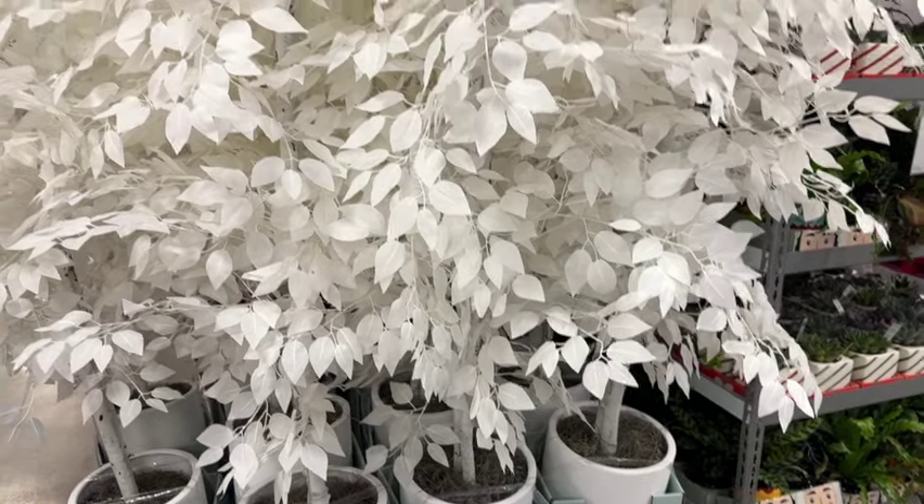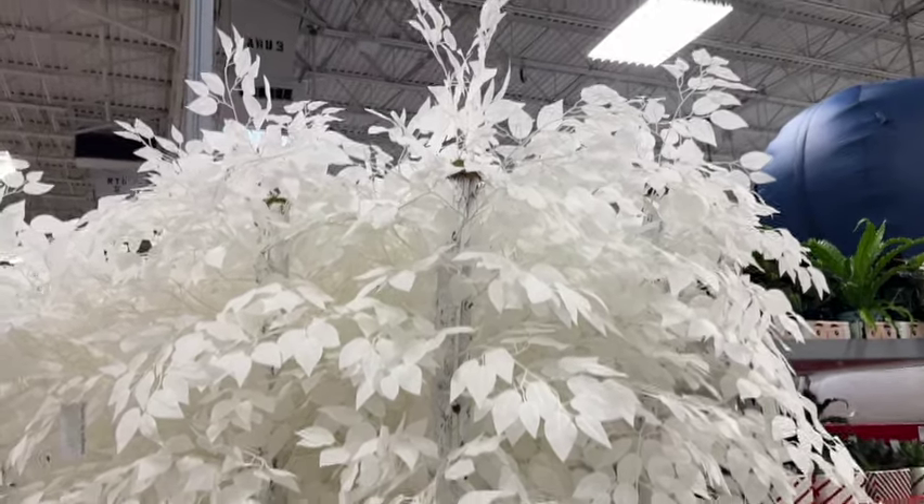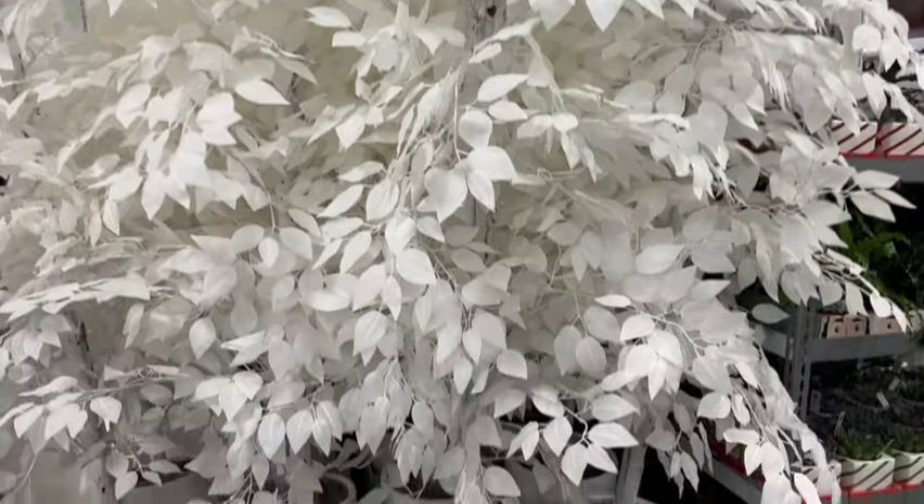They have these faux ficus trees. These are limited time only. $99.98.